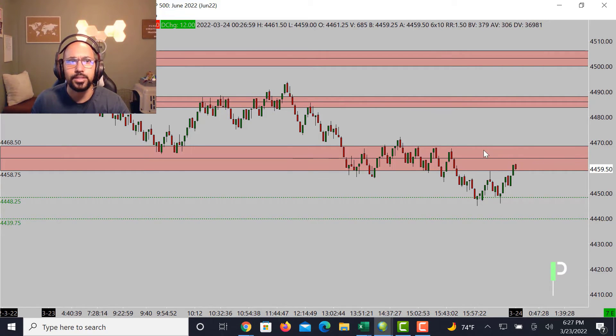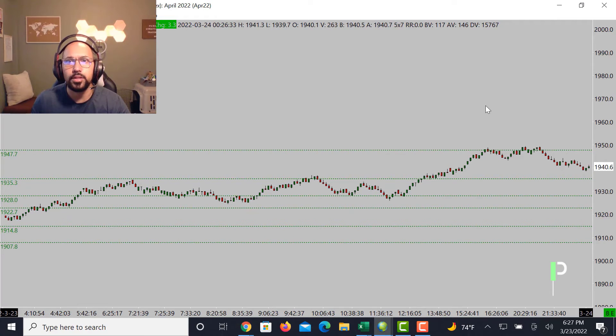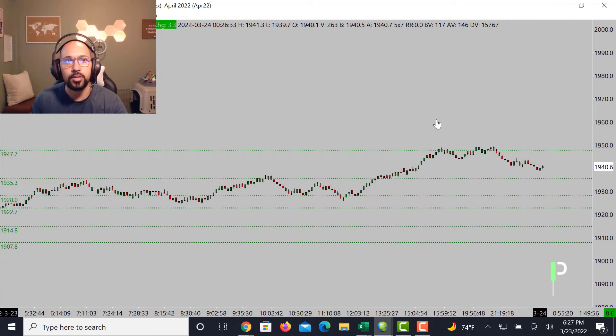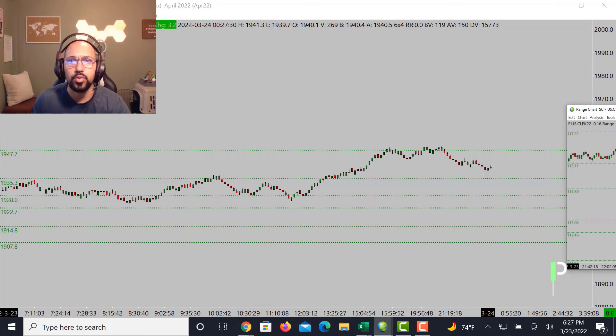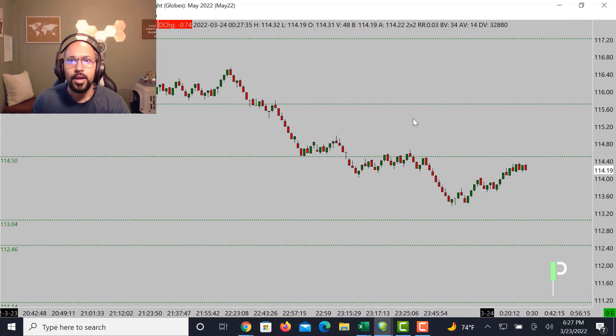Moving over into gold — we had a nice triple top right around 1947.7. We are looking for this to draw down into the area of 1935.3, then maybe getting a nice bounce from there, which could be a long opportunity at 1935.3 back up into 1947.7. If not, the next levels of support down below are 1928, then 1922.7, and below that 1914.8. We'll look to see what happens as we go into the London session.